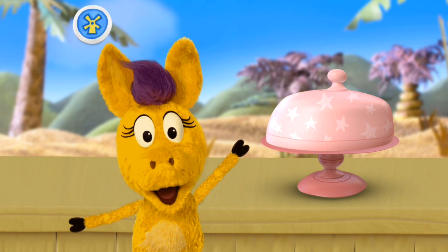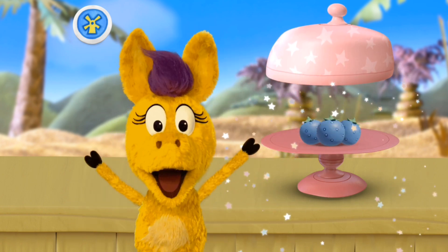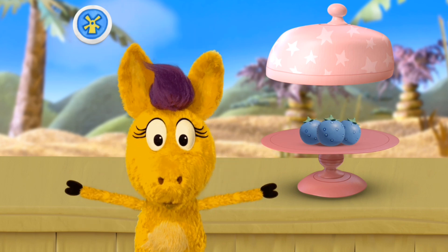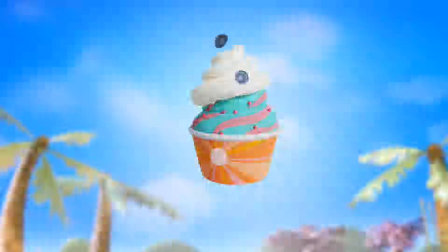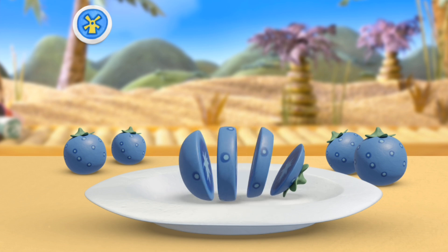A new ingredient! I wonder what it is! Tap the lid to see! Rumble berries! Slice, slice, slice it up! That looks super duper delicious!